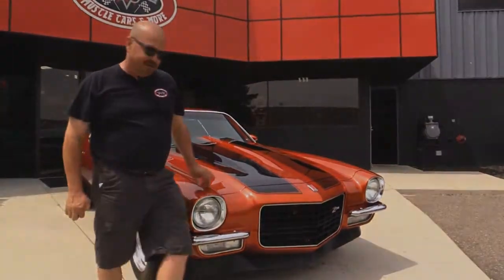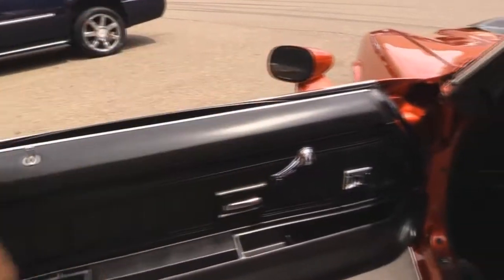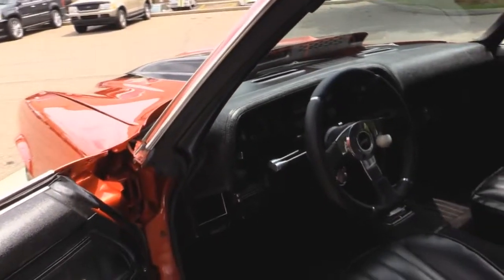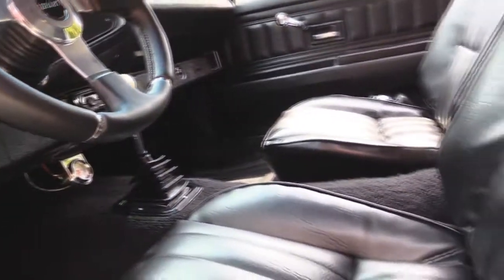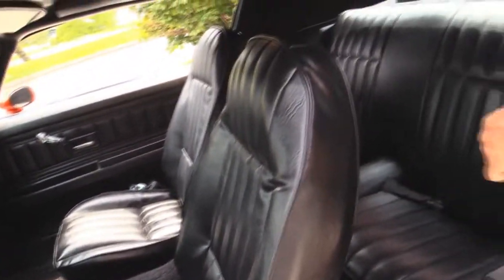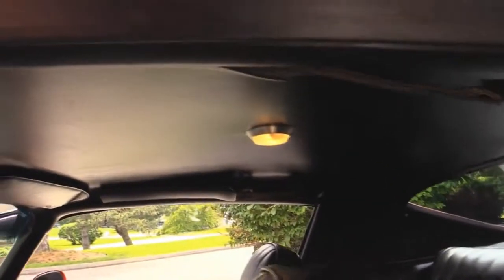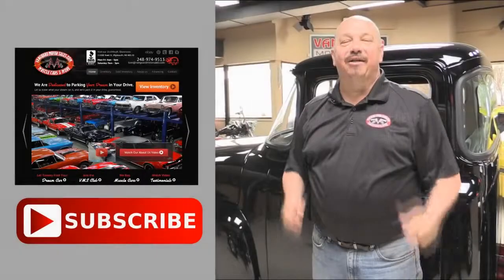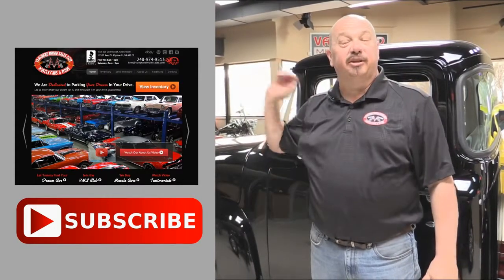Now let's get in the interior. Look at the door — beautiful. This door panel is gorgeous. The carpet looks great. She's got a Grant steering wheel on her. The dash looks great. Four-speed shifter in this baby. The upholstery on the seats looks great. The back seat looks awesome. We've got seat belts in the front and the rear. The headliner looks great — even the dome light is working. Now that you've had a quick look at the car, click the button to go to our website, or click subscribe to check out a bunch of hot rod videos.